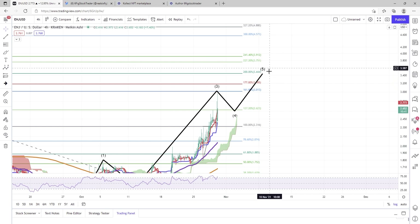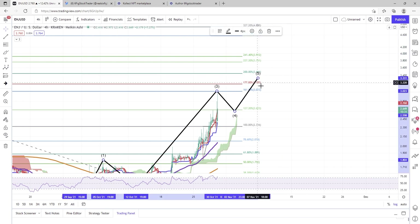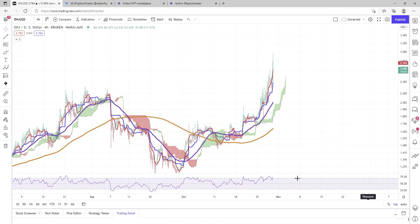It's always very tough to predict where wave 5 is going to be because it can run, or it might just be slightly above wave 3. But I do think a conservative price estimate would be right around this $3.44 level for Enjin Coin.